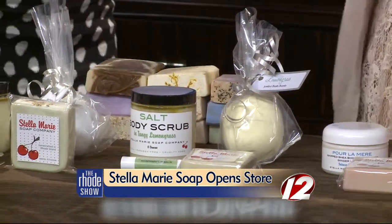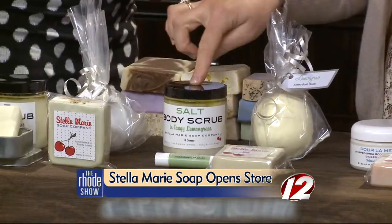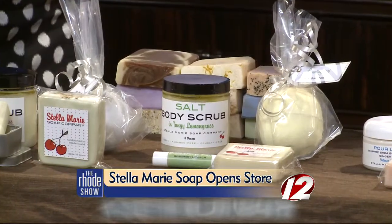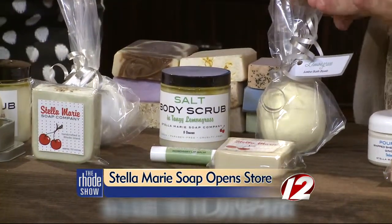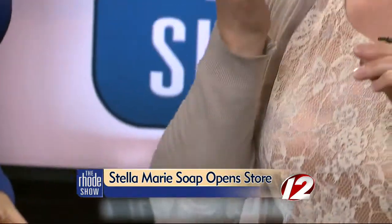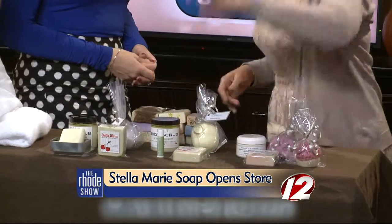This here is more of a 'wake up and go' kind of theme. This is a lemongrass body scrub — lemongrass kind of gives you a little lift. And then this is a lemongrass bath bomb. This is a rosemary lip balm — rosemary is another essential oil that kind of gives you a little bit of a boost. And then this is my rosemary mint soap.